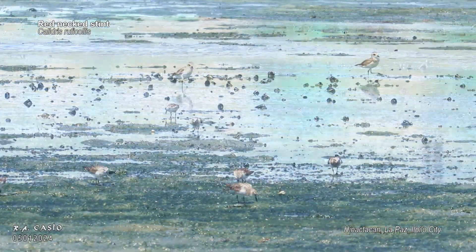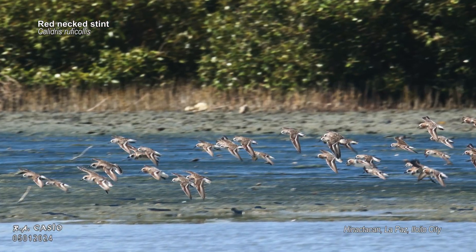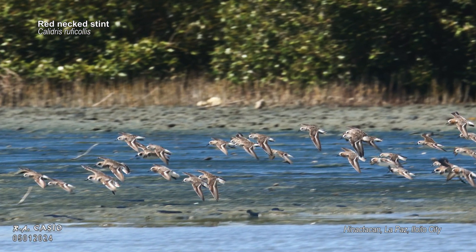The red-necked stint may be small in size, but its incredible energy, adaptability and migration abilities make it a truly remarkable bird species.